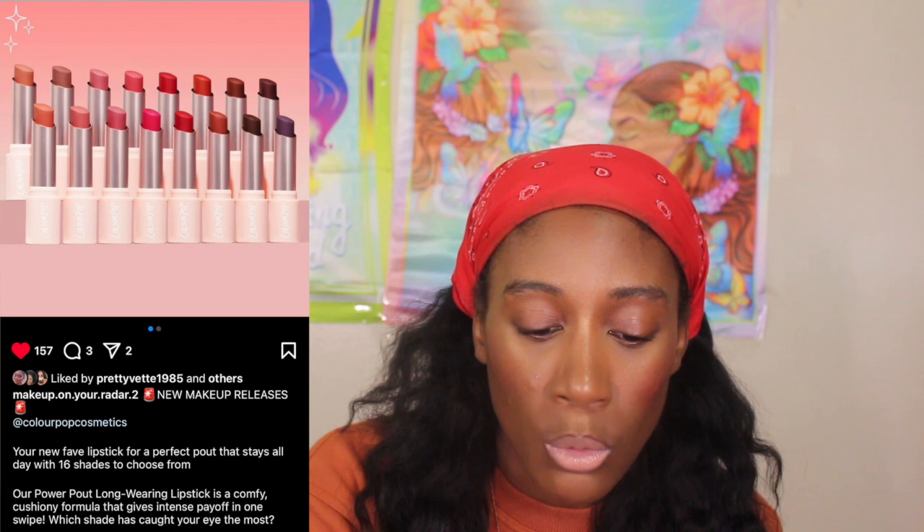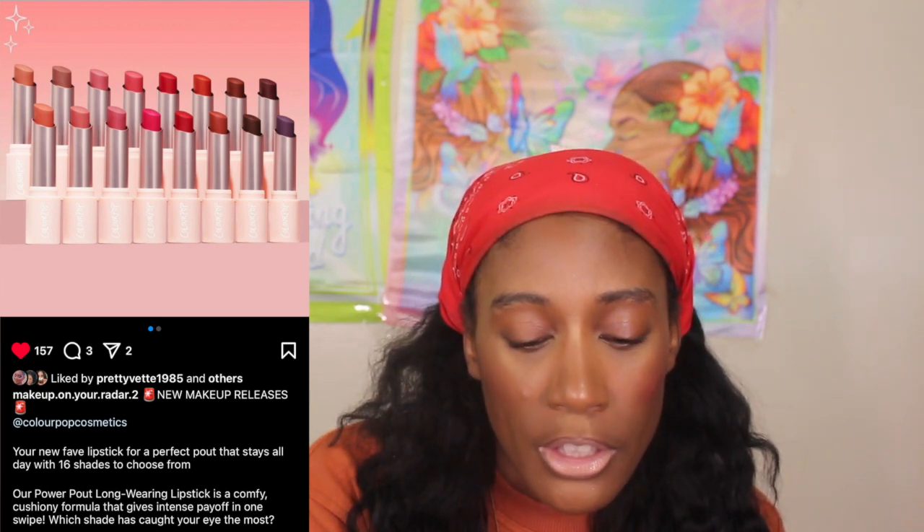Speaking of matte lipsticks, ColourPop is coming out with a matte lipstick — I want to compare both those against the NARS Power Matte lipsticks. ColourPop has their new R-Power long-wearing lipstick with a comfortable cushioning formula that gives intense payoff in 16 shades. These came out today, the 22nd, at noon on ColourPop's website.